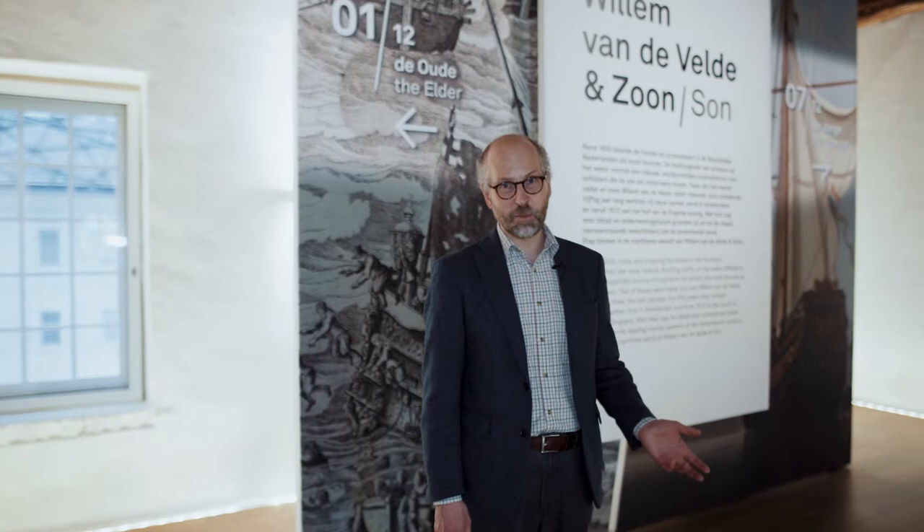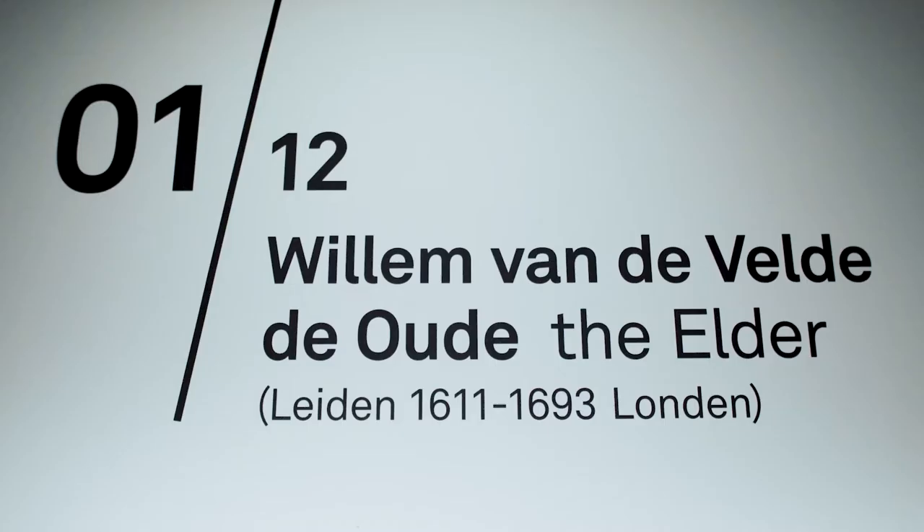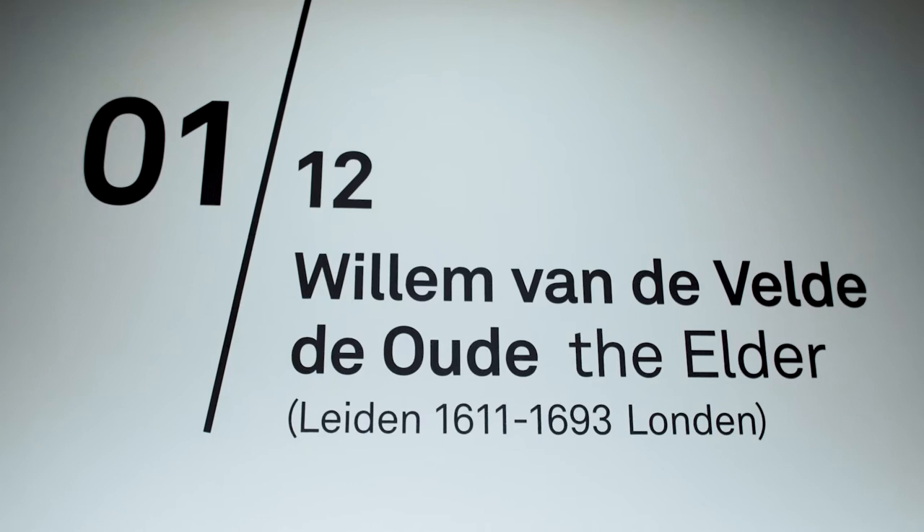Welcome to the exhibition Willem van der Velde & Son at the National Maritime Museum, Het Scheepvaart Museum in Amsterdam. My name is Jeroen van der Vliet, I'm head of collections and also the curator for this exhibition. I'll give you a private tour and tell you more about these two marine artists, both called Willem van der Velde, and tell you why they are the best painters in the 17th century when it comes to painting the sea and ships.